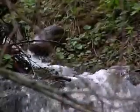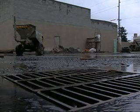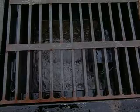As urbanization generates more pollutants, our waterways need protection. We need a solution to remove pollutants from the runoff before they enter our waterways.